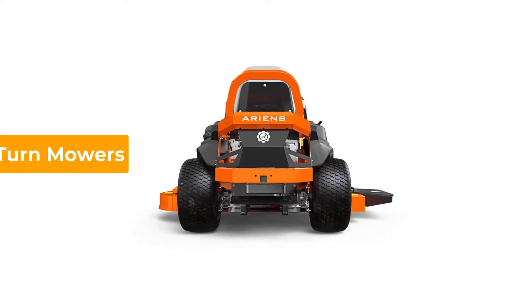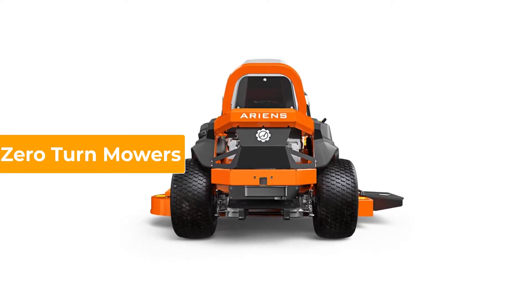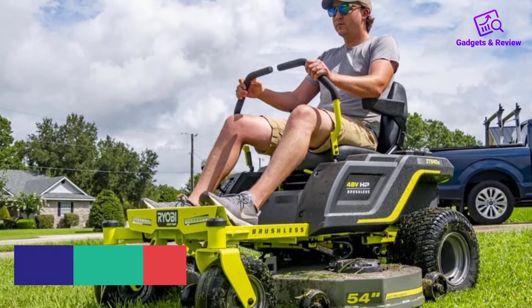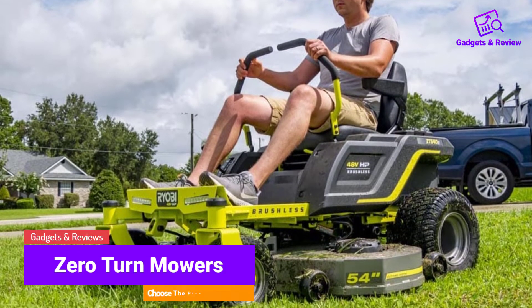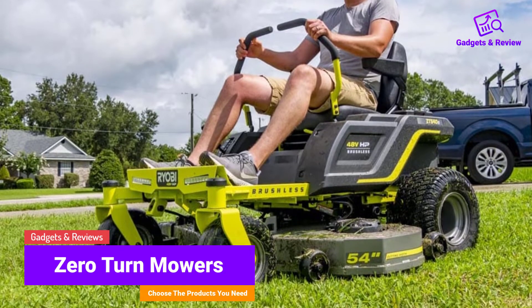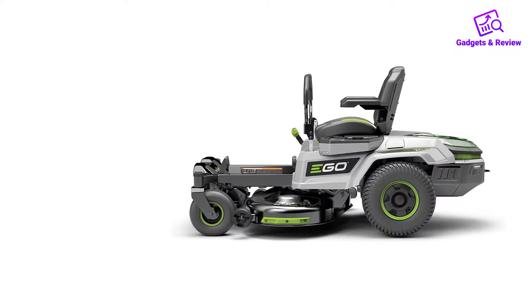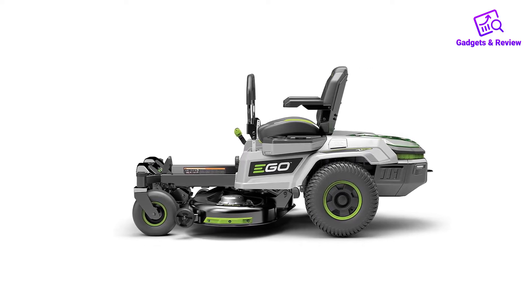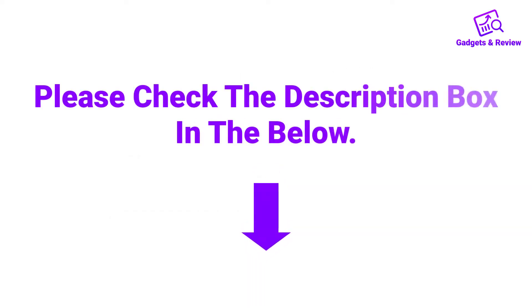Hello friends, I hope you are looking for the best zero-turn mowers, so you have clicked this video. In this video we will discuss zero-turn mowers which are best sold and achieve top-rated reviews from customers. If you want more information and updated pricing on the product, please check the description box below. So let's get started with the video.